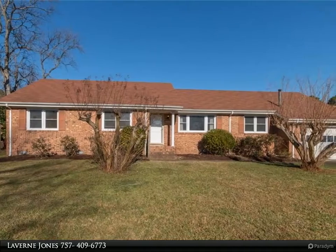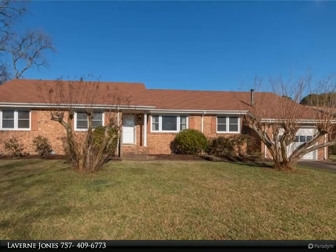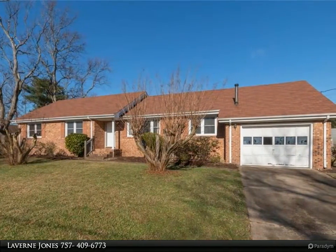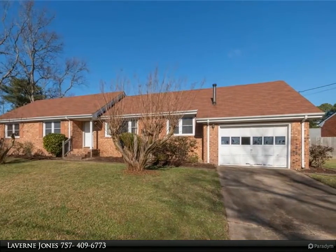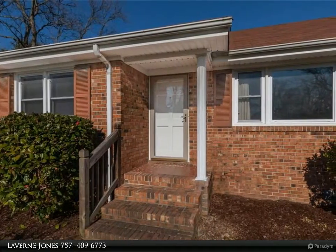This Berkshire Hathaway HomeServices Towne Realty property video is presented by Laverne Jones. Full brick ranch home with lots of potential in a sought-after neighborhood. Lots of space — four bedrooms with 2.5 baths, large living room, dining room, and family room.